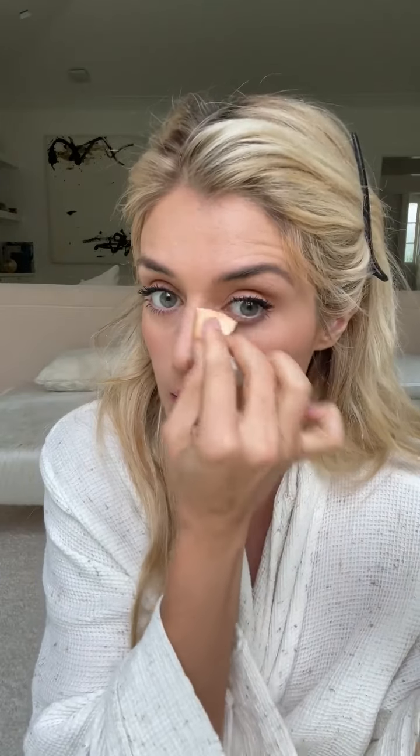Mascara — what do we do without it? Take a clean Q-tip and go back and pick up anything that accidentally got placed where it should not have been, including under the eyes. If there's anything more stubborn, just blot it out. As often as possible, I'm not dragging — I'm pressing and blotting.